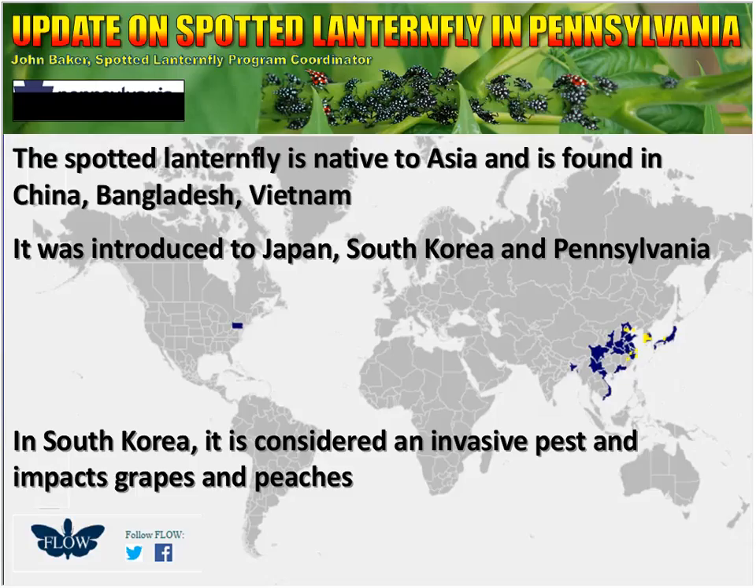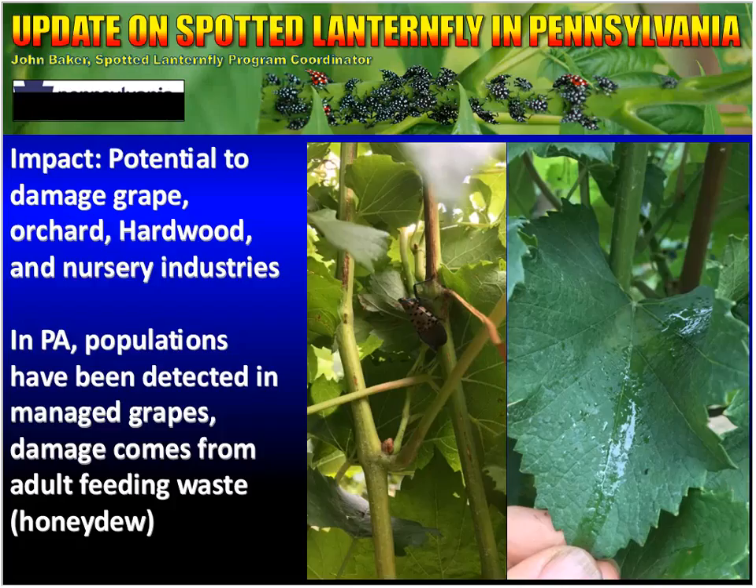It was introduced to Japan, South Korea, and in 2014, Pennsylvania. This map really highlights just how far away from its natural area that this insect showed up. In South Korea, it is considered an invasive pest and impacts grapes and peaches. This is a concern to Pennsylvania because in addition to damaging grapes, it also poses a risk to orchards, hardwood, and nursery industries. All of those industries are top ten in the country for Pennsylvania, so it poses a significant risk.